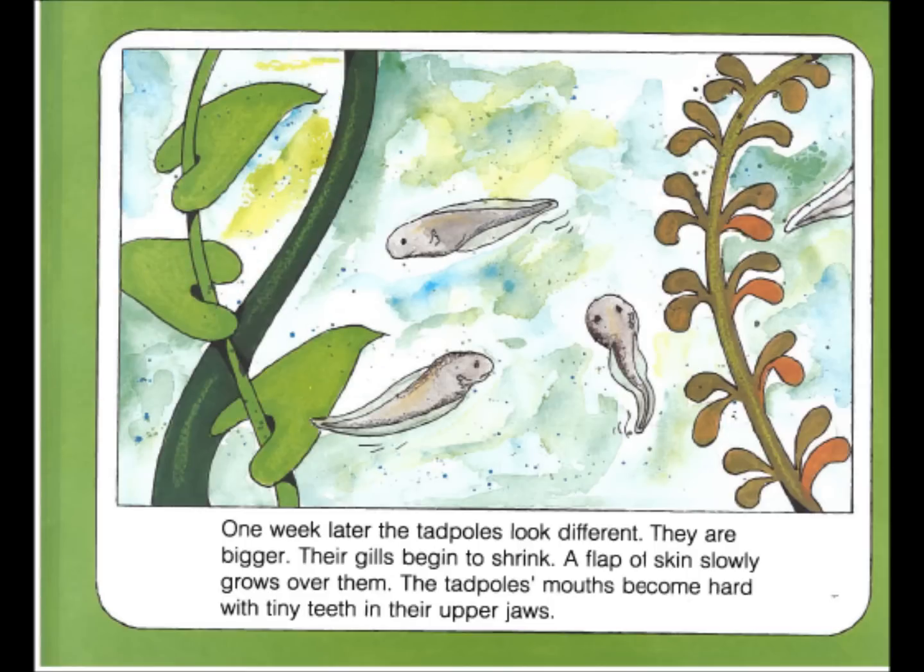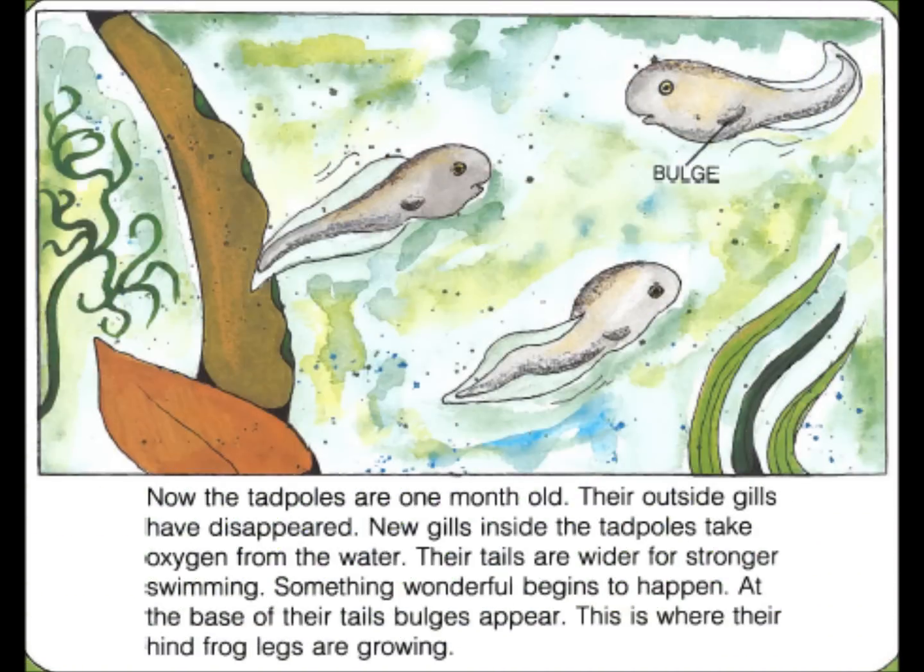One week later, the tadpoles look different. They are bigger. Their gills begin to shrink. A flap of skin slowly grows over them. The tadpoles' mouths become hard with tiny teeth in their upper jaws.